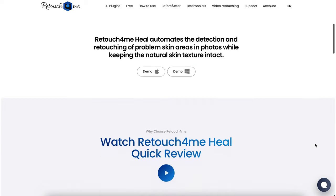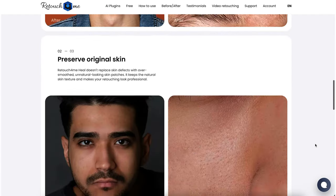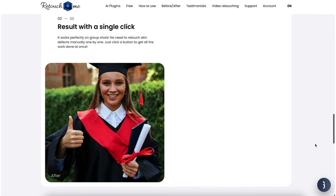Firstly, Heal. This is an automatic retouching tool that fixes skin imperfections. Just like all these plugins, it can be used with Photoshop or as a standalone application on Windows or Mac. It can also be used alongside Lightroom to send photos directly from Lightroom to retouching and back when you are done. Retouching skin imperfections is probably one of the most time-consuming tasks when editing photos, but with this plugin it's all done by AI automatically.